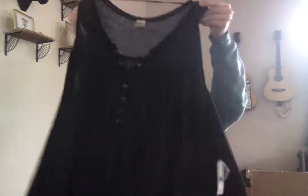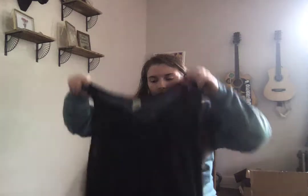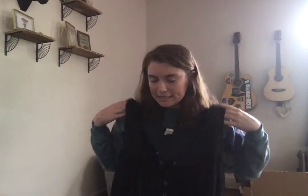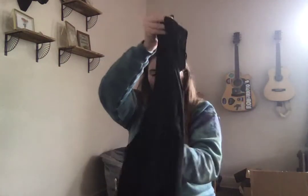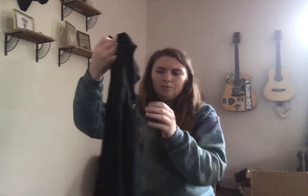Another We the Free — plenty of Free People in here. This is more of an oversized tank, size small, so it's definitely oversized. It might even be a baby doll dress — it's a little scandalous so it could work as a dress. And it comes with extra buttons — that's really cool.